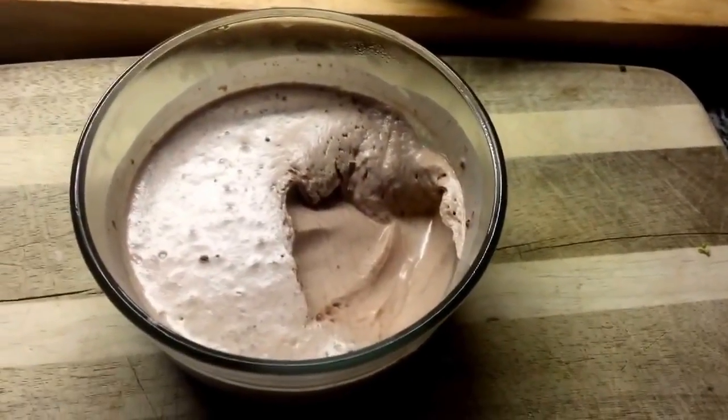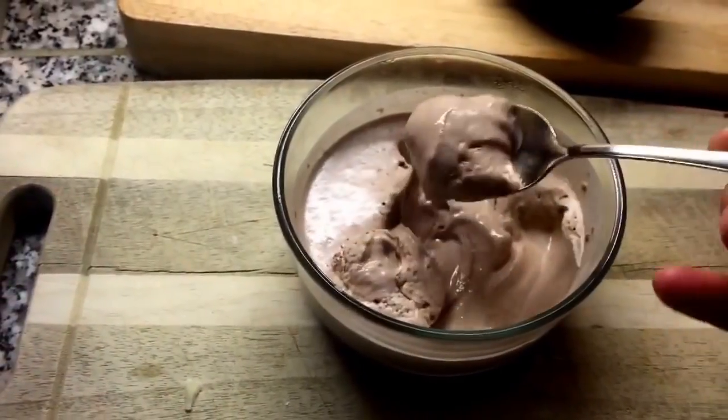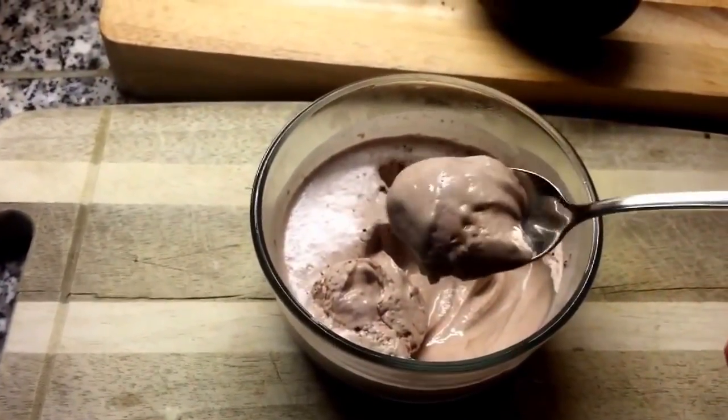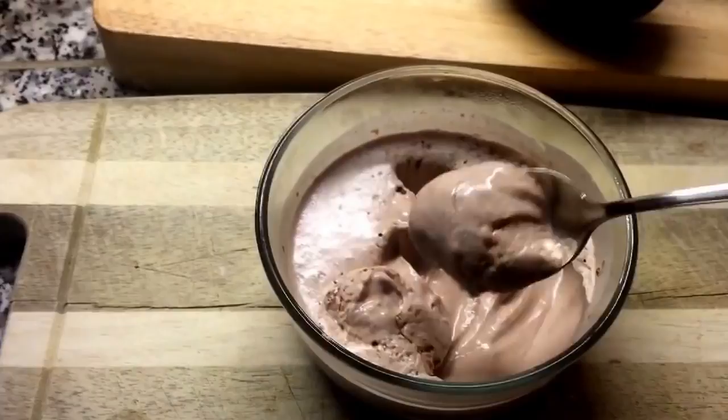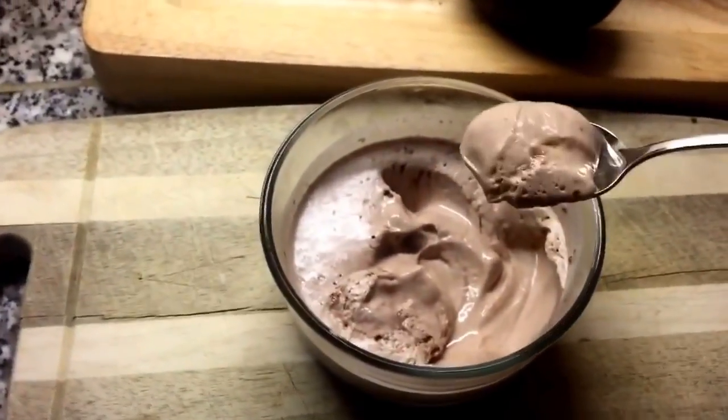Good morning everybody and welcome to a full day of keto eating. As you can see I already dove into my chocolate coconut fluff and that's what I'm having for breakfast. I just got back from the gym, I did a bench day, so this has some extra protein as you know.